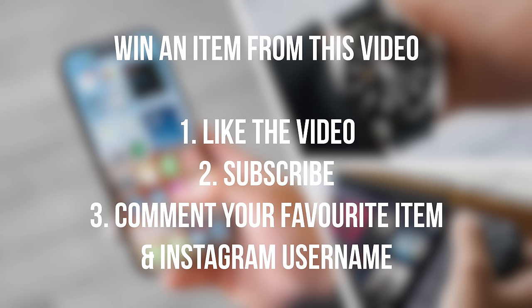As always, if you would like to win an item from this video, just go ahead and subscribe to the channel, drop a like on this video, and leave a comment down below as to what your favorite item is. I'll be picking a winner in the comment section in one month, so make sure you leave your Instagram username so I can contact you directly.